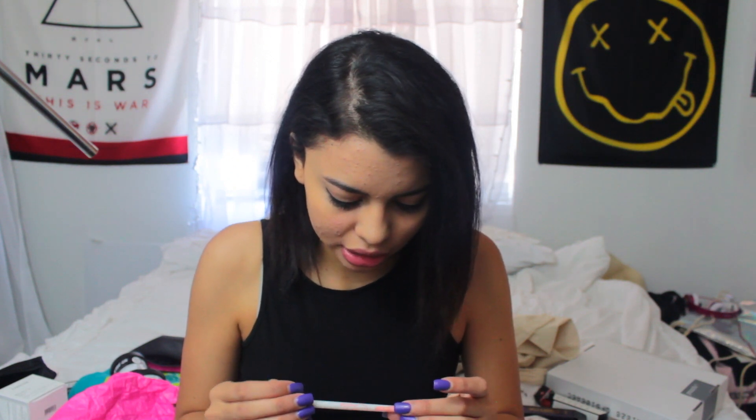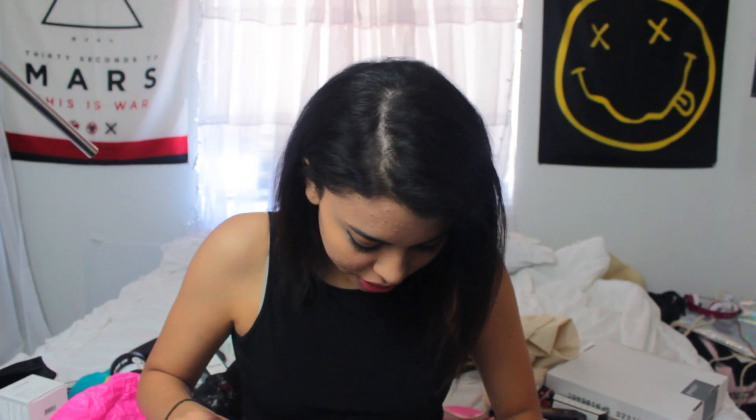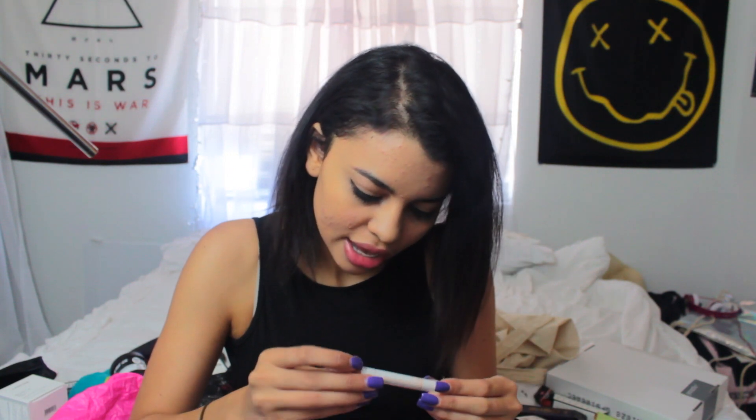Second to last is this Pixi by Petra which has a bronzer, another bronzer, a blush, and then it has some highlighters - crease, eye, eyelid, whatever - a bunch of different stuff in there so that's pretty cool. The last product in here is the Chilla Hello Beautiful Eyes in Ivory - so this is an ivory highlighter and I'm probably going to find myself using that one more.